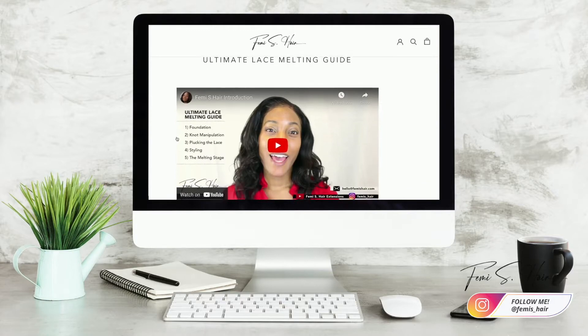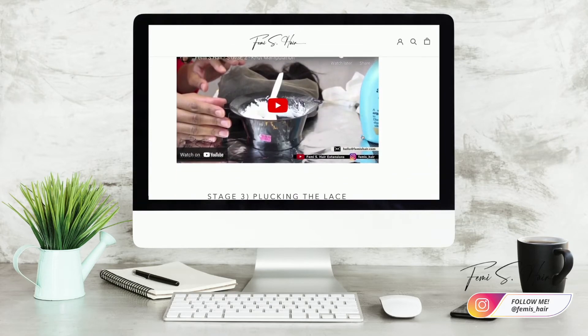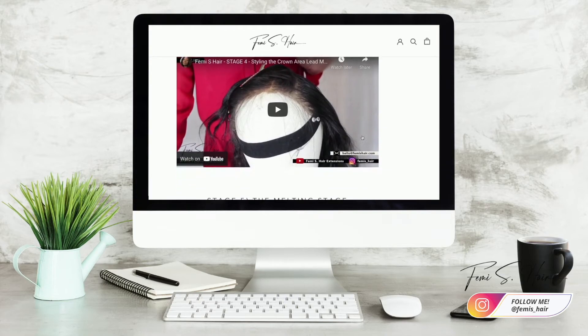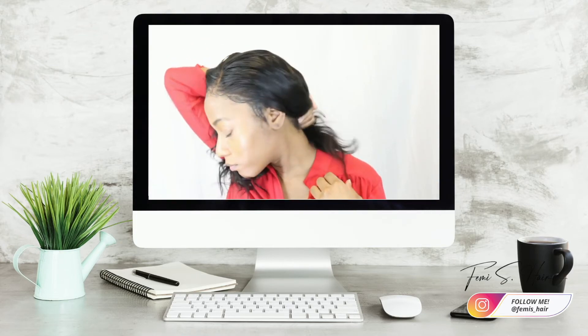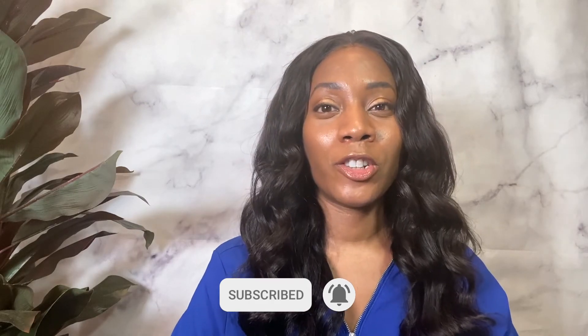Those are the four options great for someone just starting out wearing wigs. I'm also giving away a free guide called the Lace Melting Guide — it's an online course with step-by-step videos to help beginners melt their lace flat. If you're struggling and feel like giving up, I've got you. The link is above my head and I'll send you a free copy. If you have questions, email me at hello@femissure.com, leave comments below, like this video, subscribe to my channel, and stay tuned for more tips.